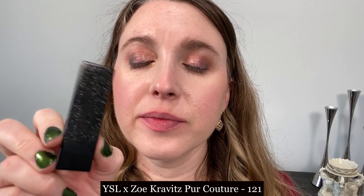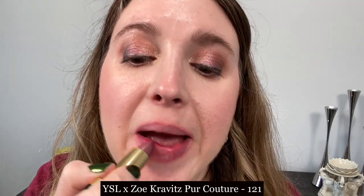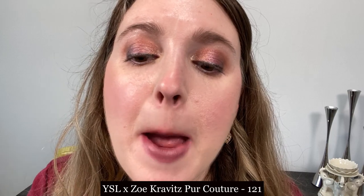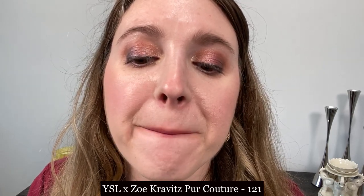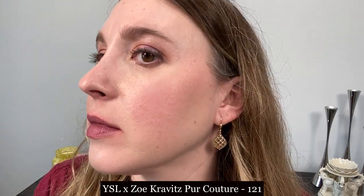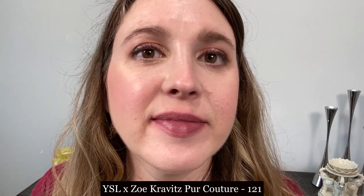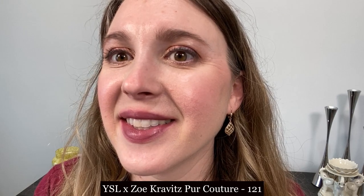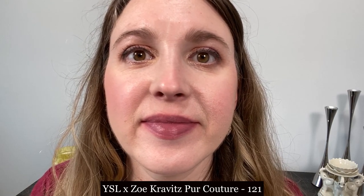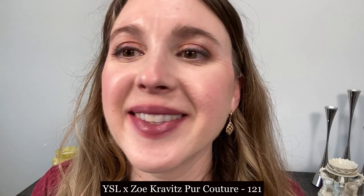This is the Rouge Pure Couture lipstick from Yves Saint Laurent, from the Zoë Kravitz collection last year in shade 121. I think this is another nice option — I actually feel like this line is underrated. It is light and creamy on the lips, with probably a bit more of a mousse-like texture than many of the others. If you're looking for something light and creamy this is a good option, and there's no discernible scent with these.